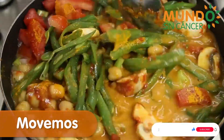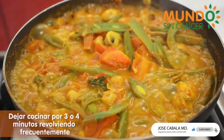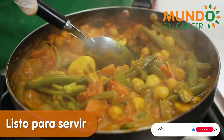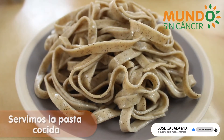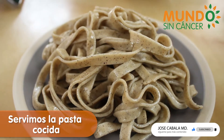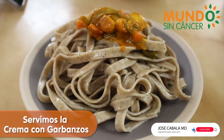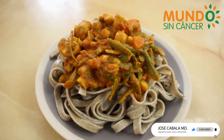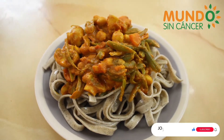Remember that you can also make it in a deep wok-style pan. Let it cook for 3 to 4 minutes, stirring frequently, and it's ready to serve. You can serve it alongside previously cooked pasta — in this case we are using our quinoa fettuccine — together with our chickpea pesto. It's a 100% natural and nutritious dish.